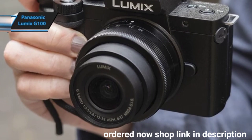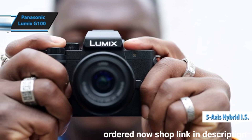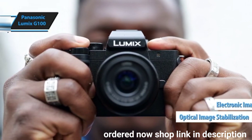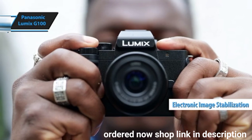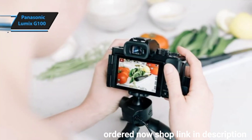When paired with a compatible lens, the G100 features 5-axis hybrid IS, meaning the camera uses a mix of optical image stabilization in certain lenses and electronic image stabilization in the camera itself. However, when shooting in 4K, the G100 is limited to 4-axis stabilization.